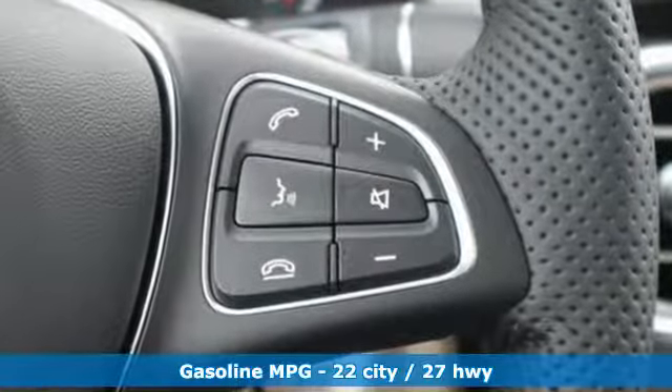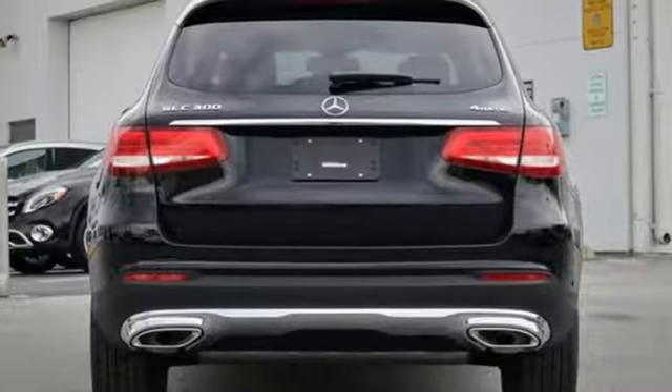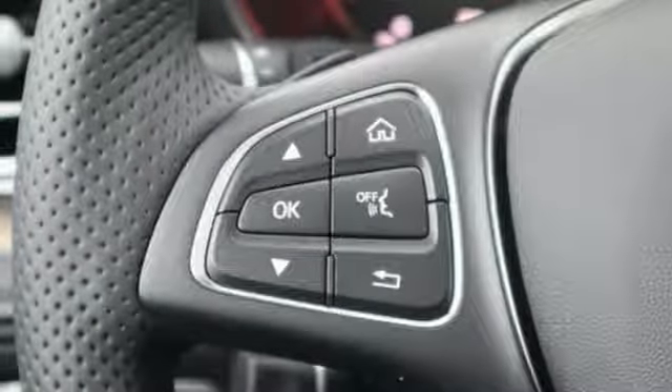It comes nicely equipped with features you'll love: intercooled turbo inline four-cylinder engine, adaptive suspension, streaming audio, auto-dimming mirrors, and dual-zone climate control.